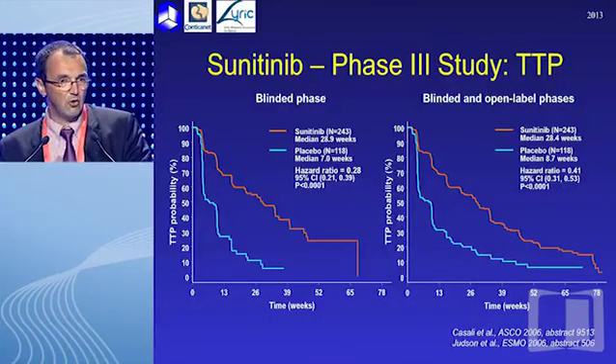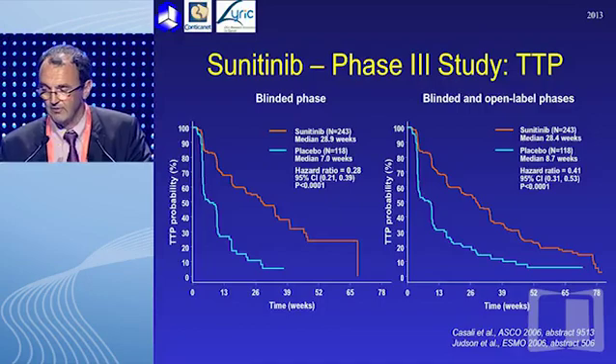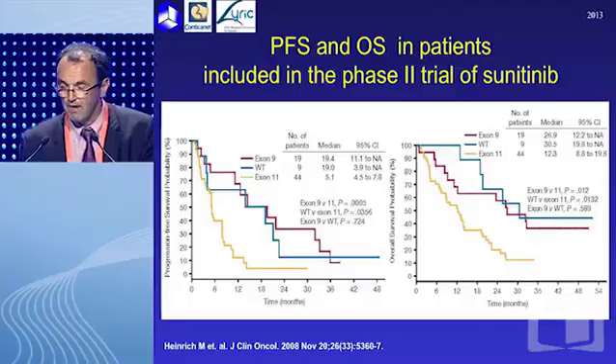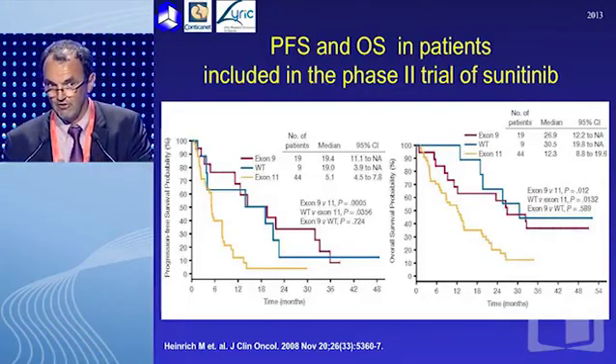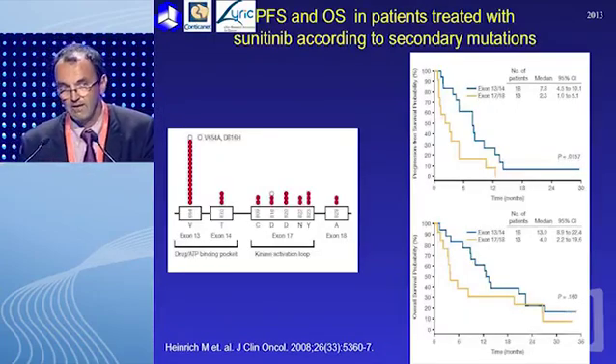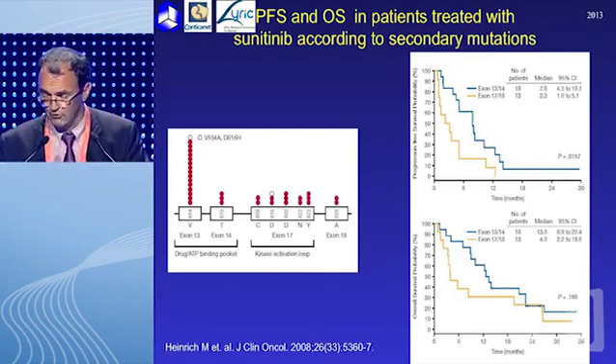Molecular resistance in GIST is not only a first-line metastatic issue. In second-line, we all know the results of sunitinib in terms of time to progression. The resistant mechanisms in place for imatinib are also in place for sunitinib, through the emergence of multifocal, multiclonal resistance at progression. Not only the primary mutation impacts outcome of patients in second-line sunitinib, but also secondary mutations arising most often on exon 17, 18, 13, or 14, which are more sensitive to sunitinib pressure, have prognostic value in advanced phase.